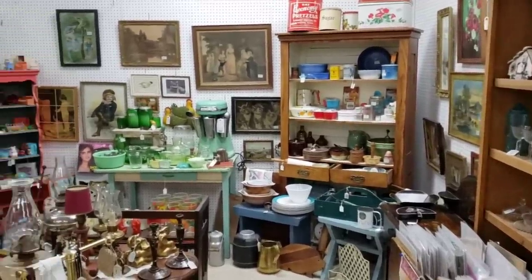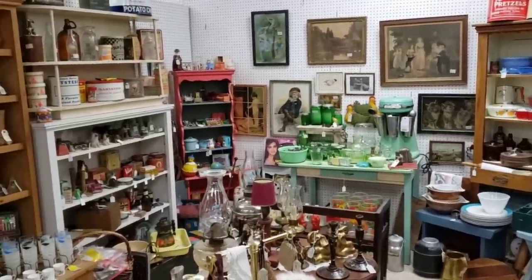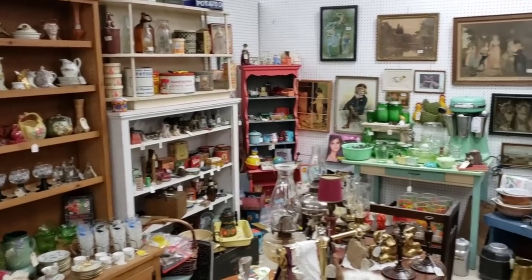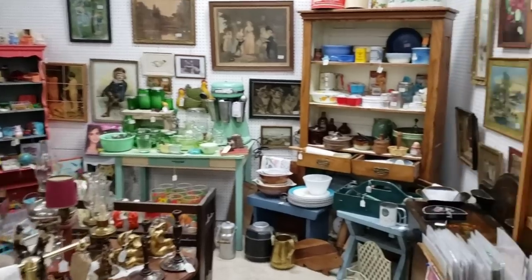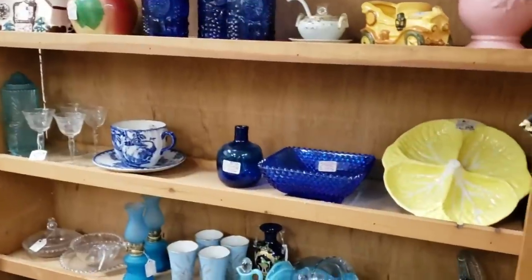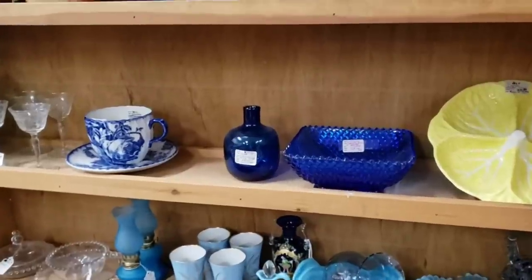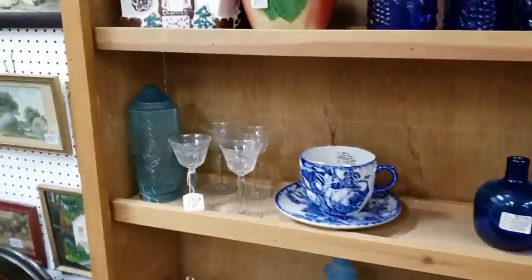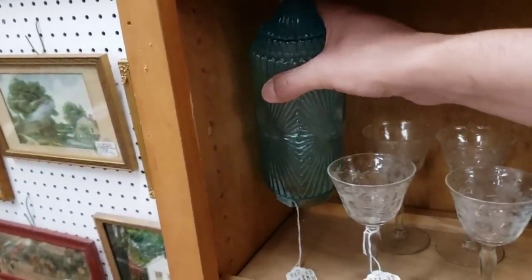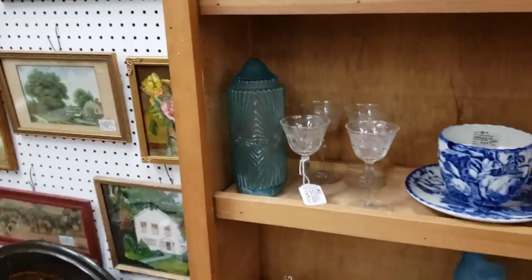Look at all the beauty in here. I really appreciate it when they do color stories — we've got our blues, a little bit of yellow thrown in there. Oh, it looks like we have a torpedo lampshade over here. How much? $24. That would be cool on a Frank Art lamp that I have.